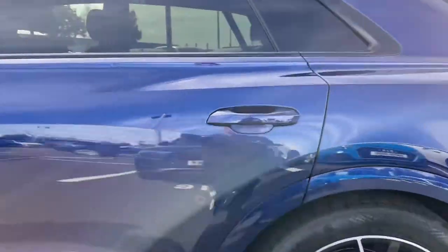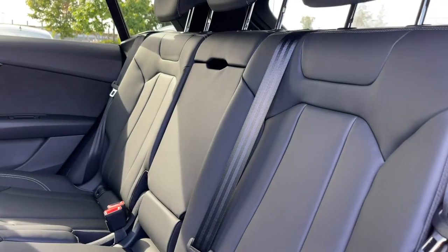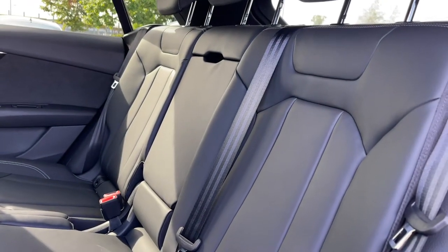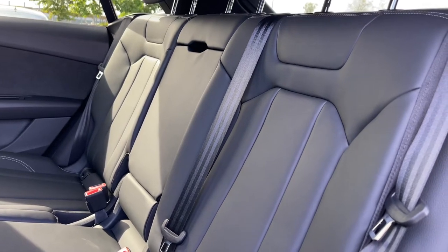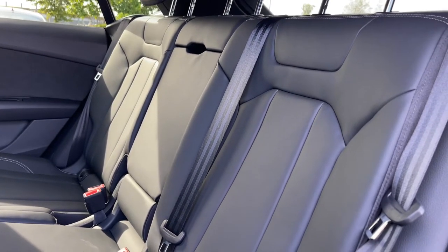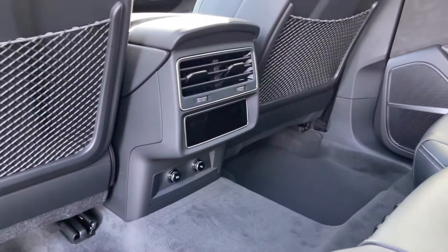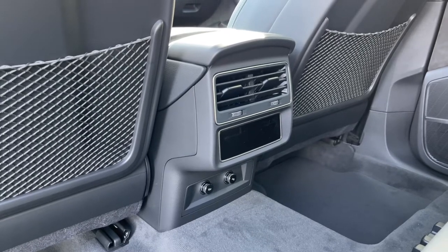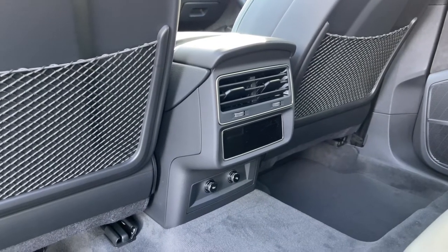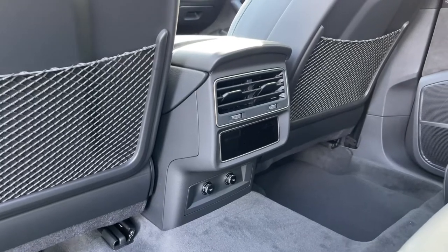Opening the rear passenger side door, we can take a look at the interior to the rear with the seats finished in full leather. These seats feature a central armrest and also come with child ISOFIX anchor points for easily and safely installing a child car seat. There's ample legroom for adults and children alike, and to the centre we have the controls for the rear zones of the climate control system, plus charge points to keep media devices charged on longer journeys.